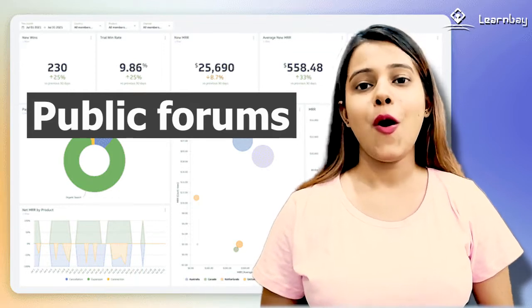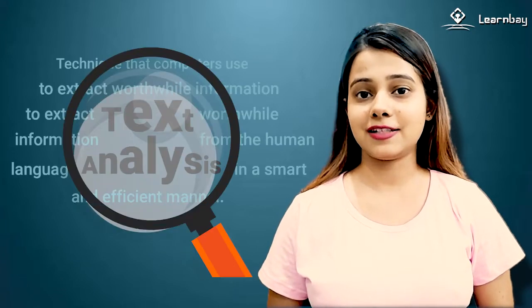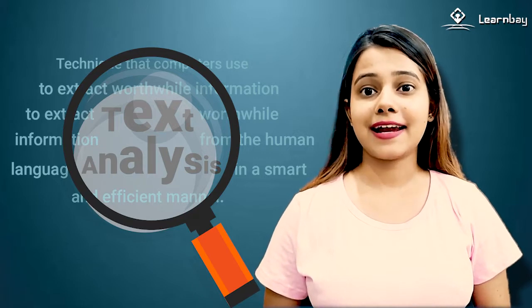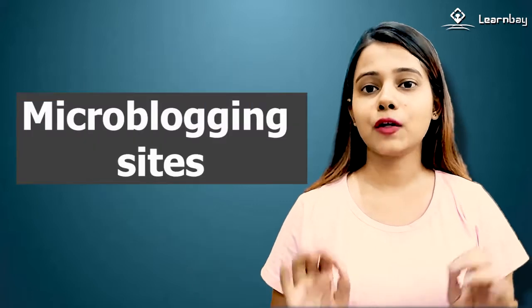Before using the digital instruments, operators must finalize the dashboard's numerous elements. Some politicians have taken digital experts' advice to pay attention to text analytics patterns. This data science division collects and analyzes digital data from different social networking and microblogging sites.